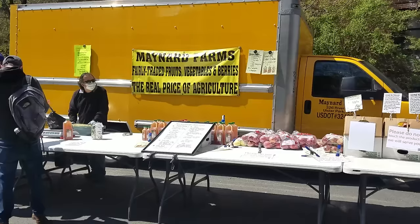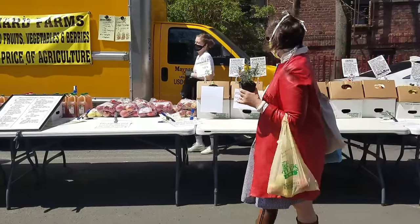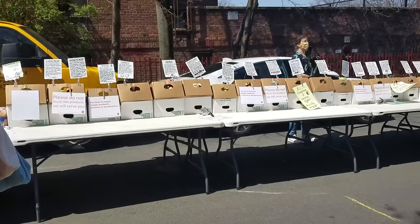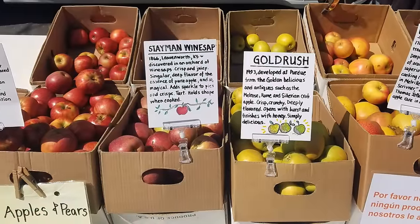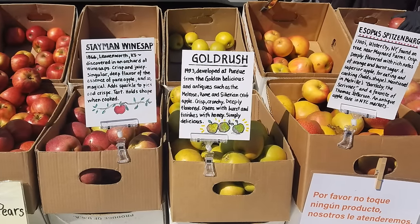Any kind of essential worker right now is kind of putting their neck on the line to go out in public and be communicating and dealing with so many people. These are apples that I got from a vendor, Maynard Farms, which I believe is in upstate New York. Right now people really need food. They need to go out and get groceries, and it's very difficult to do that. So the fact that people are going out to farmers markets and selling their wares — that's a beautiful thing. So thank you guys.